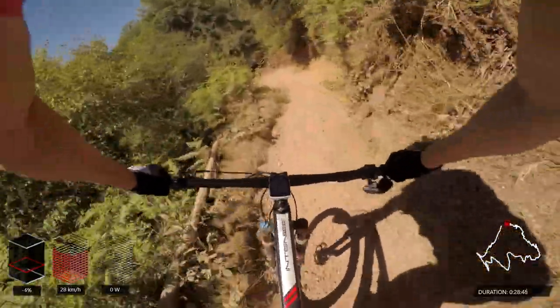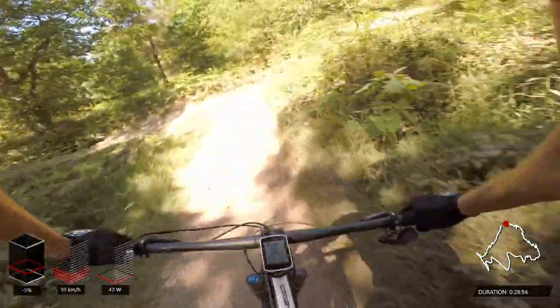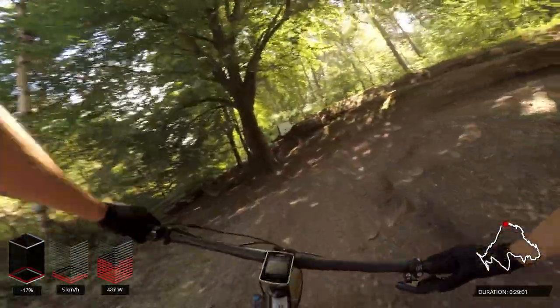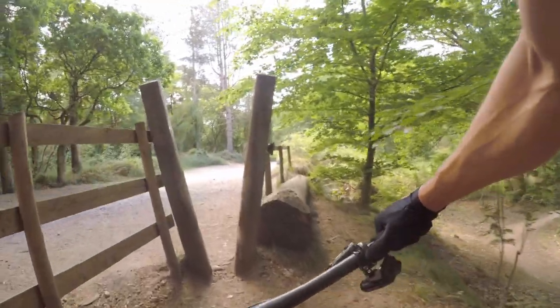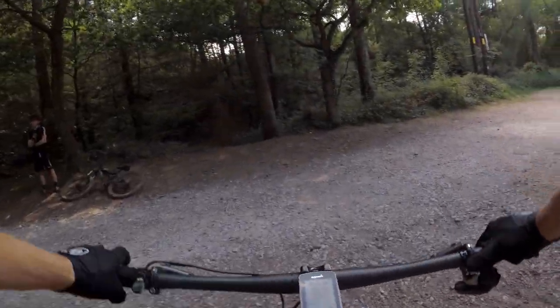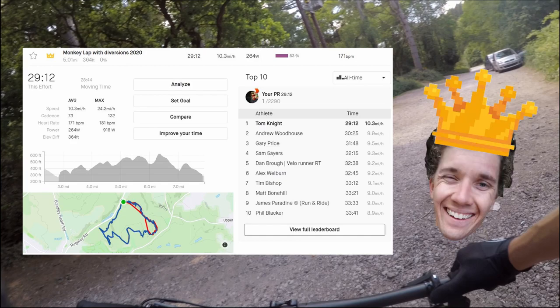Coming to the final corner — just watch your braking point, there are big braking bumps and if you leave braking too late you're going to overshoot it. Over the bridge, around the final corner, and there we have it — a lap complete! The segment actually finishes the other side of this stile and down the fire road, so I lost 30 or 40 seconds dawdling through not realizing the segment finished further down. But we did the whole loop in 29 minutes and 12 seconds and took the KOM by just over a minute. Hopefully you enjoyed this video and found the commentary and insight useful — get any questions down in the comments, don't forget to like and subscribe, and I'll see you in the next one!